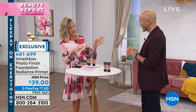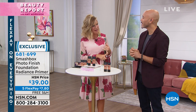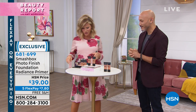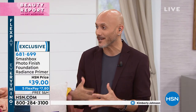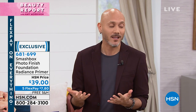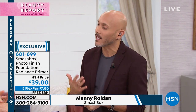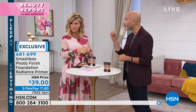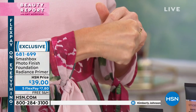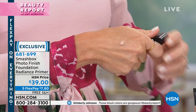Manny Rodar is joining us today as the pro artistry trainer for 10 years. Primer is so important to foundation application, and it's something people always ask about. Primer allows your foundation to go on so much smoother and keeps it on longer. This one has a beautiful radiance to it, with shea butter and hyaluronic acid, making it great for normal to dry skin.